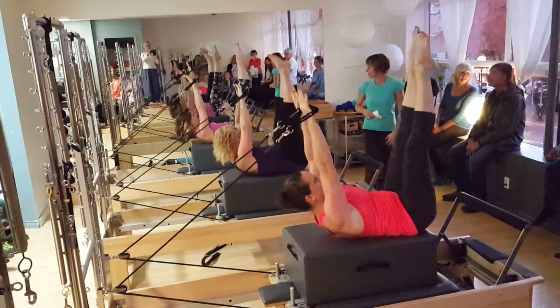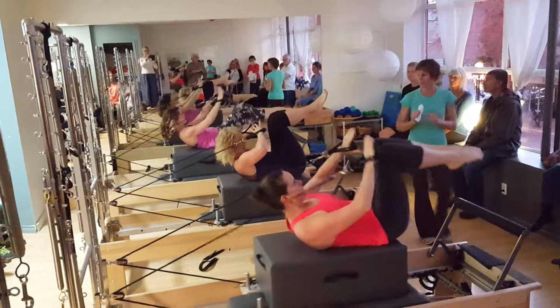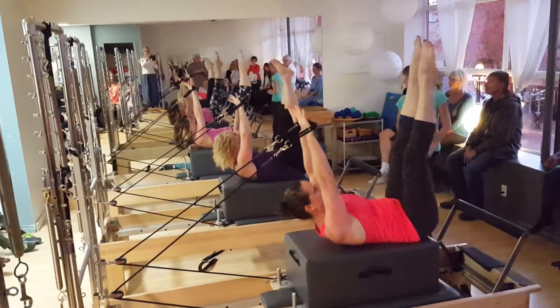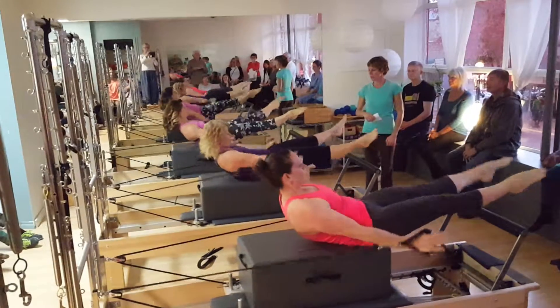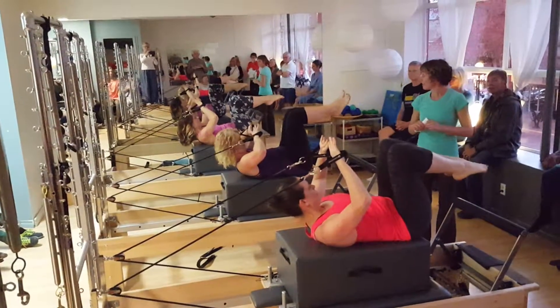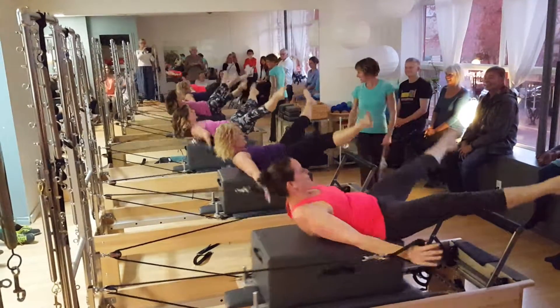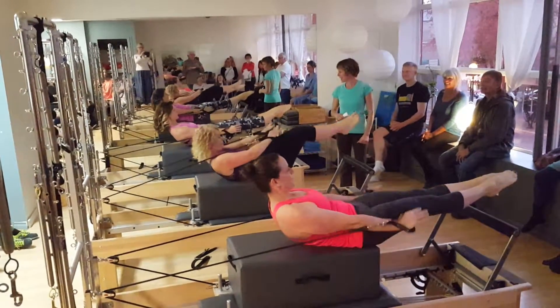Up and out. Nice point and go through. Two, three. Good. One more — and out. Nice point and go through. Good job.